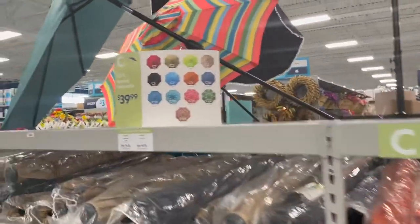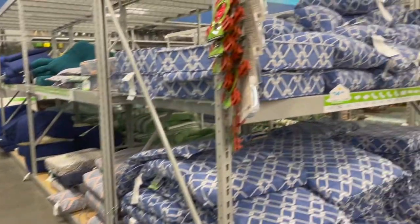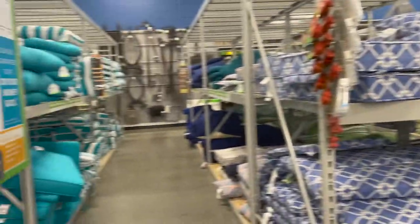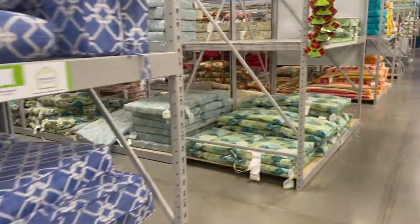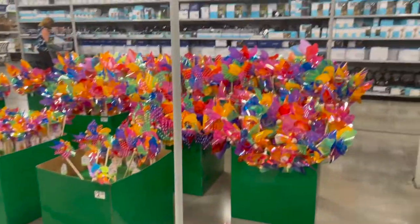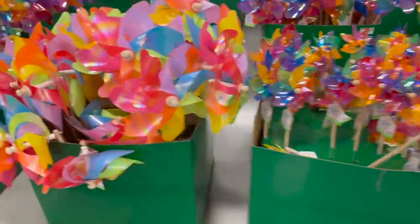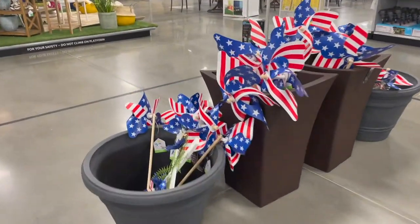They also sell these umbrellas with different prints and colors. And then here are their patio cushions — I love that blue over there, so fun! They have a ton more in just different patterns. And look at all their windmills, and the string lights — how cool is this! They even have some for 4th of July.